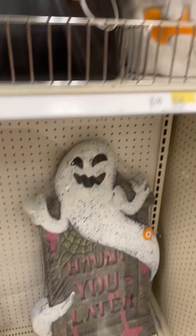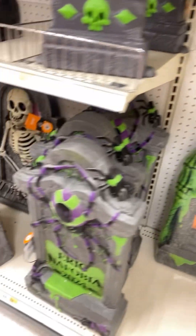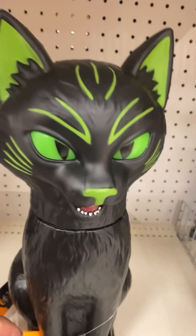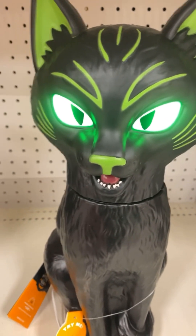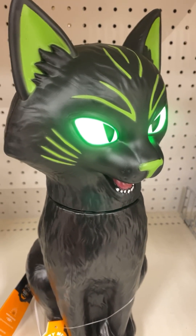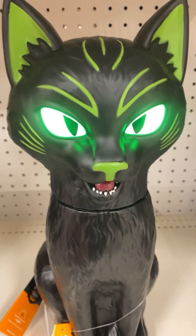So you look at Target, they got really cool Halloween stuff. Their display is really unique this year. Look at all this stuff. They even got a cat over here. I wonder if he lights up. Oh my gosh, that's unique. I like that. I might have to grab that, as a matter of fact.